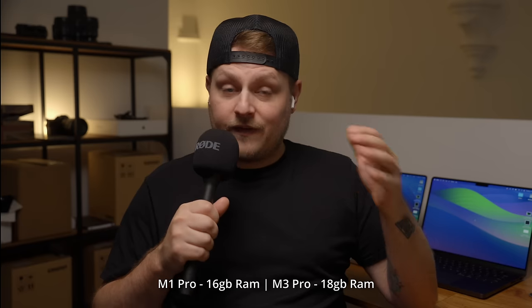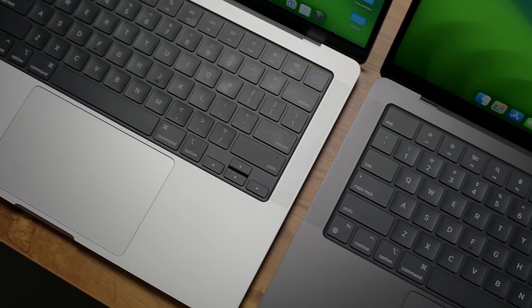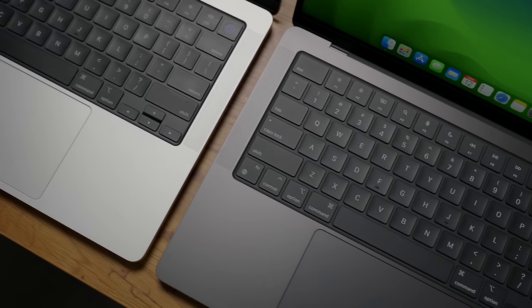Both of these machines are the base models — at least the M1 Pro was when it was released. The M3 Pro is just a step up from the regular M3, so it has the extra RAM and extra cores. They're both rocking 512GB of storage. The M3 Pro has an 11-core CPU with a 14-core GPU, where the M1 Pro has an 8-core CPU with a 14-core GPU — so they have the same amount of GPU cores.